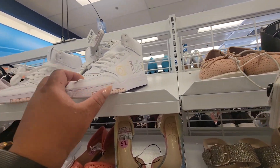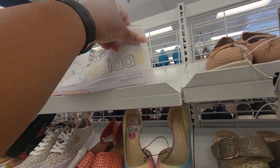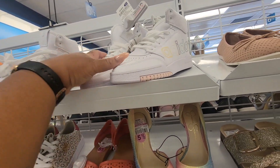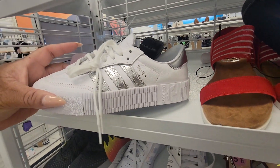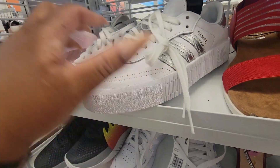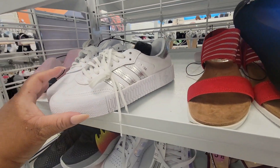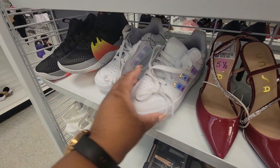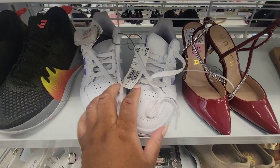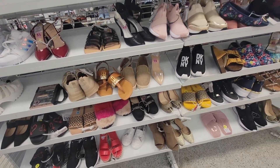Look at these Adidas — these are $50, very colorful, very springy. $50 for those. And then you have these Adidas, also $50 — those are kind of cute. And then we have these, $40 for those.